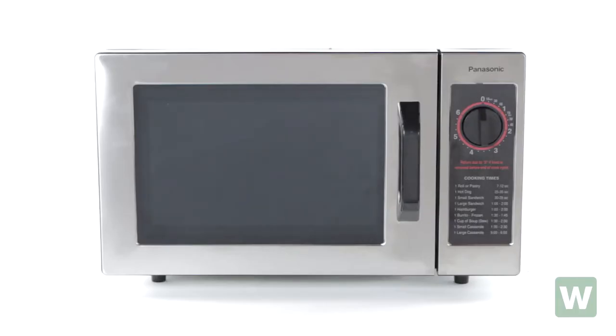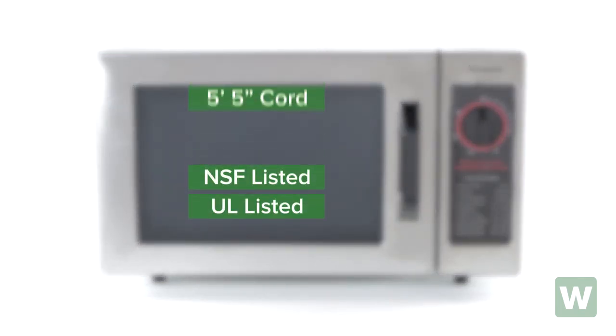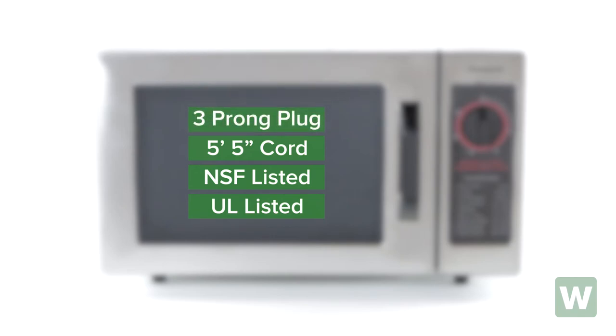It meets or exceeds all safety standards set for commercial microwaves by UL and NSF. It has a five-foot, five-inch cord and a standard three-prong plug.